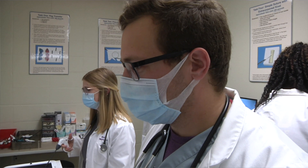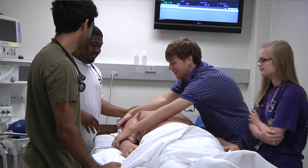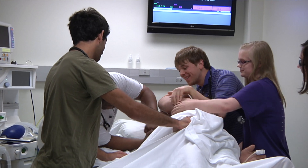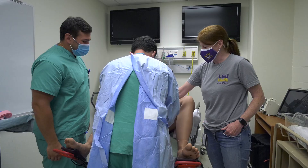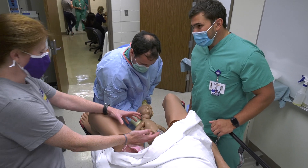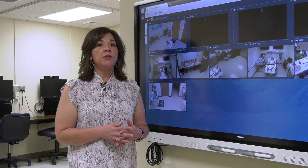We can also have our students interact with human patient simulators where they can interact with the simulator, ask the simulator questions, do interventions, add medications, order diagnostic imaging or lab work, and those things occur in real time. The simulator will then respond accordingly to those student interventions.